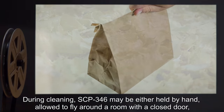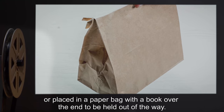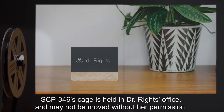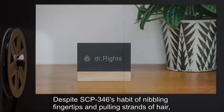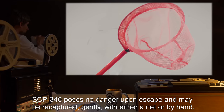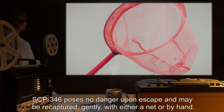During cleaning, SCP-346 may be either held by hand, allowed to fly around a room with a closed door, or placed in a paper bag with a book over the end to be held out of the way. SCP-346's cage is held in Dr. Wright's office and may not be moved without her permission. Despite SCP-346's habit of nibbling fingertips and pulling strands of hair, SCP-346 poses no danger upon escape and may be recaptured, gently, with either a net or by hand.